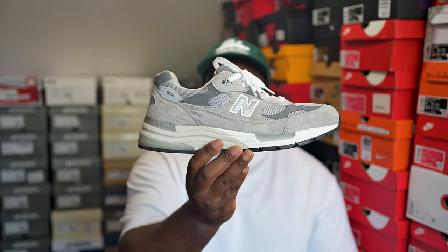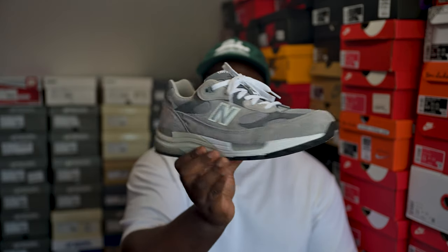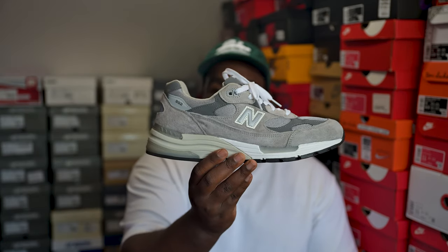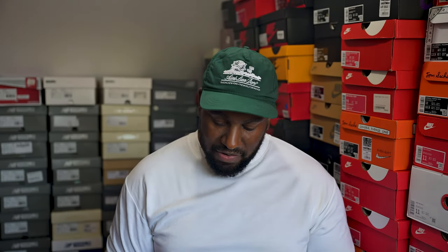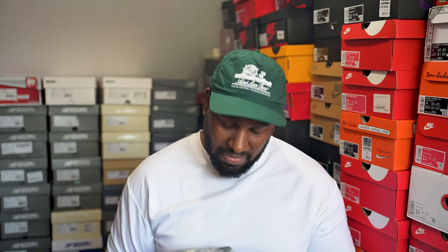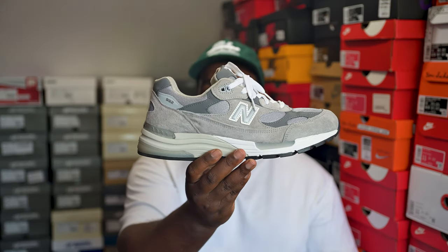Next up — my first pair of 992s, the classic gray. This is kind of what started the whole 992 collection. Very nice pair, very happy to have picked this up, very worn. I actually got my girl a pair of these and she loves them — she said she wants more. But I don't think she knows the price of 992s because it ain't cheap, so I doubt she'll want more once she sees how much they are.